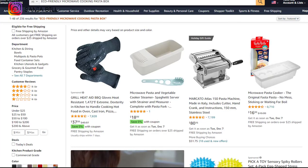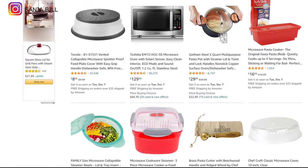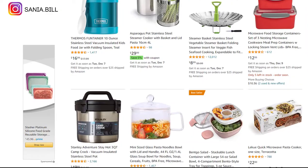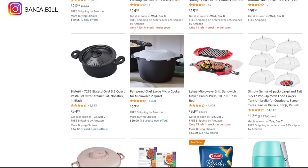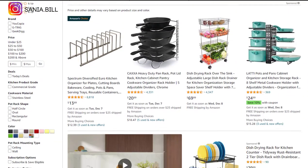Product number four is the eco-friendly microwave cooking pasta box. This is a cool product with a wow effect and an evergreen product you can sell all year round, especially in summer. It falls under the kitchen niche market and is a proven seller on Amazon with many orders and less competition. Selling price is just under $20, product cost is $8, shipping under $1, giving a profit margin of $12.